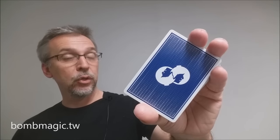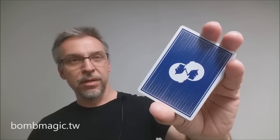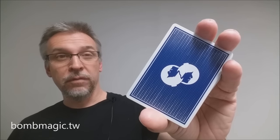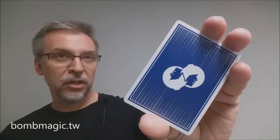That's my review of the Blue Bomber cards from Bomb Magic. I want to thank Bomb Magic for allowing me to have these cards so that I could do the review for you. If you would like to purchase these for yourself, you can visit them at bombmagic.tw — I will put the link in the description below. Thanks, bye.